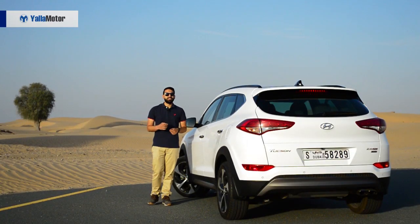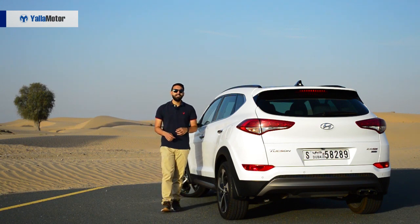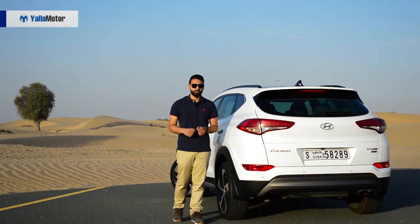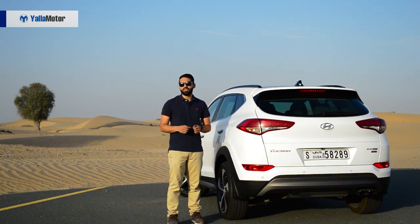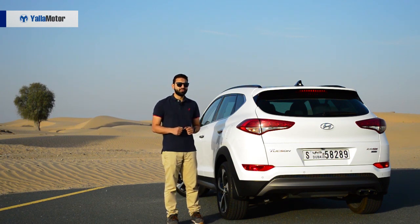If driving dynamics rank highly on your list and you aren't going through a mid-life crisis, then turn away from the Tucson — ignore the CR-V and head straight for the turbocharged Escape in Ford's showroom. If you're big on comfort and you've got a sizeable budget, then the CR-V is what you'll want to be signing your checks for. As for the Tucson, well, it's not the best, but it is the most affordable, and that's about all it has going for it.